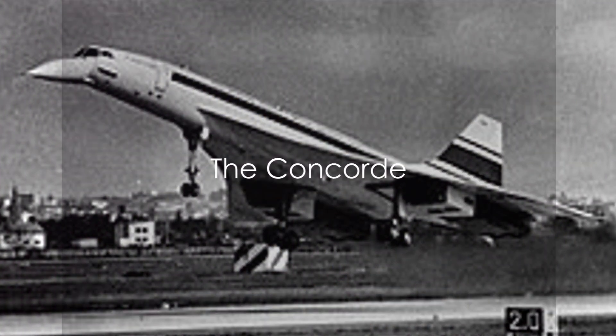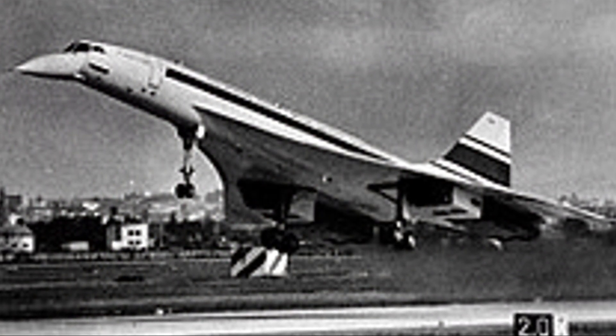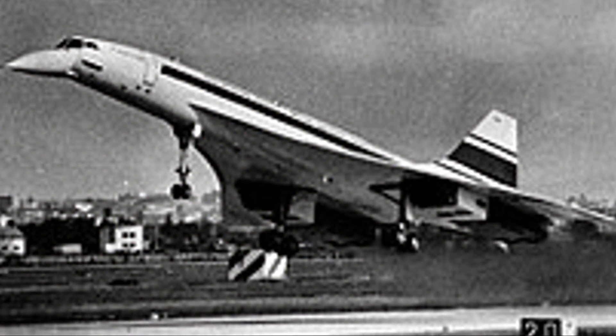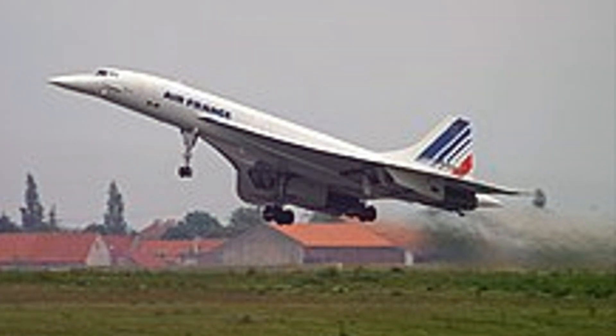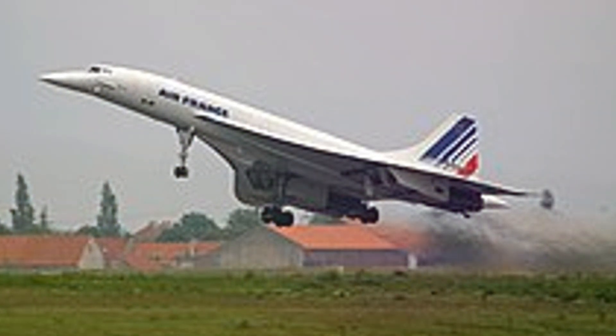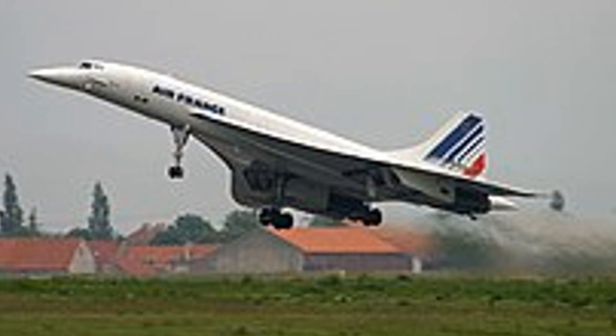Finally, we visit the famous Concorde, the supersonic passenger airliner that promised to revolutionise air travel. This marvel of engineering was designed to go beyond the constraints of standard flight, pushing the boundaries of what was technologically possible. It was a symbol of progress, a testament to human ingenuity and ambition. Yet its journey was not without turbulence — pun definitely intended. The Concorde cut air travel times in half, but was limited to oceanic flights due to sonic booms.